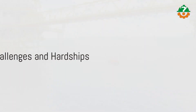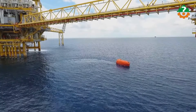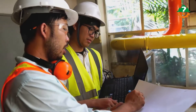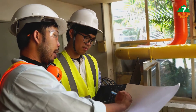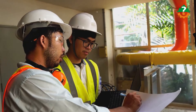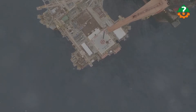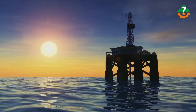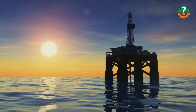Harsh environmental conditions are a key challenge: offshore rigs endure rough seas, corrosive saltwater, and harsh weather, requiring strong designs and materials. Safety is also a major concern, as high-pressure drilling, heavy machinery, and complex systems make rig operations dangerous, requiring a focus on worker safety and environmental impact reduction. Logistics is another challenge: transporting large components to remote offshore locations is challenging and can lead to cost overruns if not managed carefully.